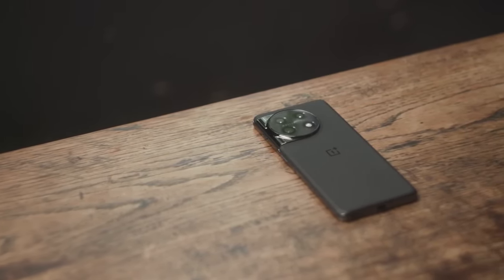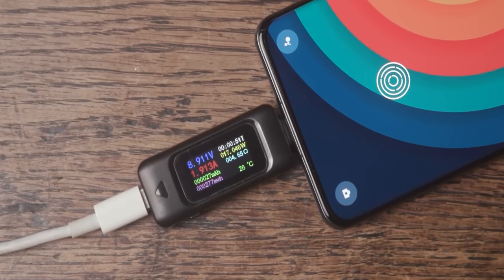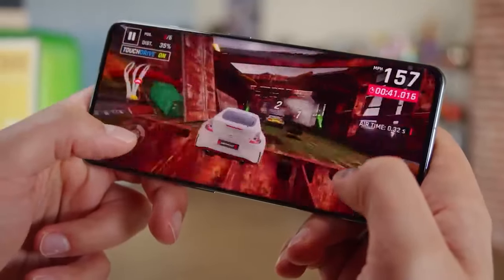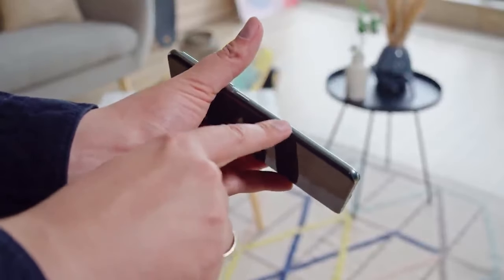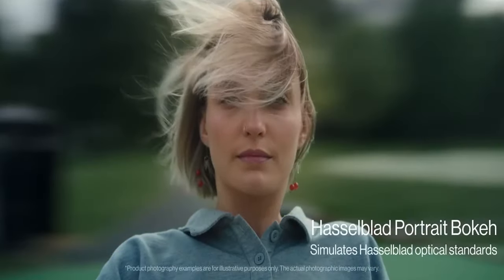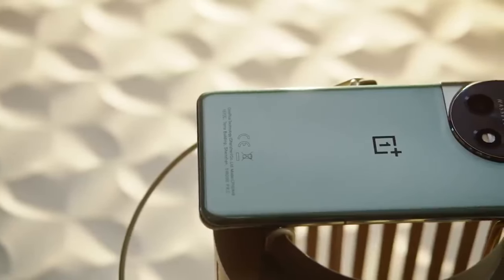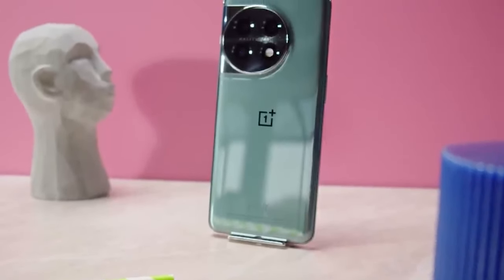But OnePlus did not stop there. The portrait cameras are a class apart and the charging speed is blazing fast with its 80W capability. Its 5G readiness ensures you are future-proof and the robust 5000mAh battery promises longevity. With additional features like scratch-resistant Corning Gorilla Glass Victus, ambient light and proximity sensors, no detail was overlooked. Available in sleek shades of black and green, the OnePlus 11 offers all this at just $699 USD.